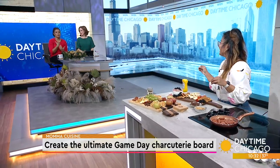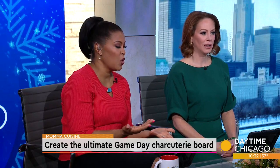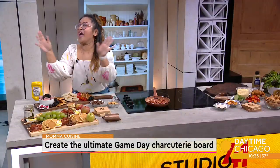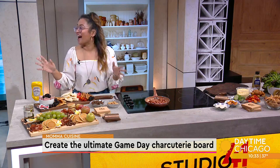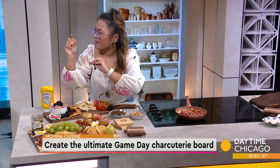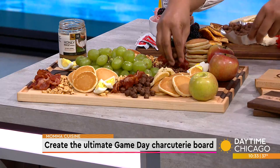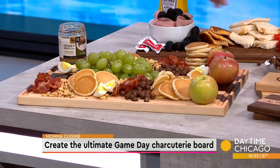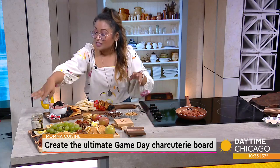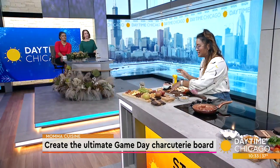We call them charcuterie boards, but I remember growing up calling them chopping boards — cutting boards. It's a cutting board, but we call them charcuterie boards once we've added all the fancy stuff on top. So you could do whatever you want: whatever fruits you have, little veggies, those baby carrots. The key is to add fill-ins — I added some cereal to fill in the gaps. And you can add some honey or jam, and cheeses. This is a really great one.